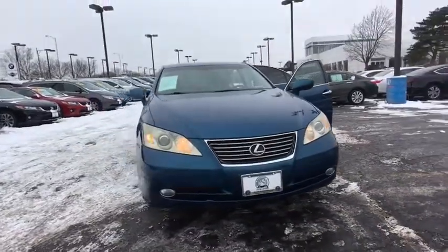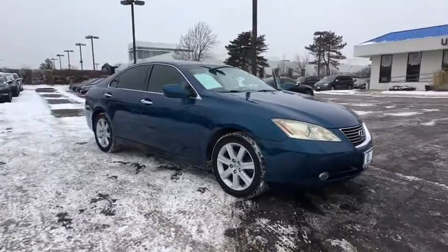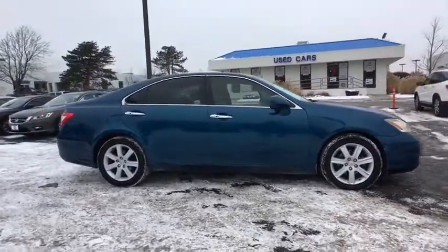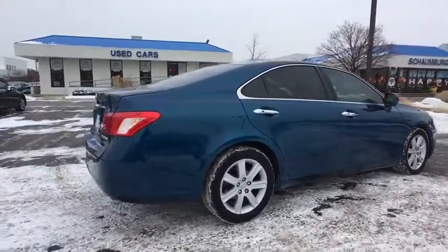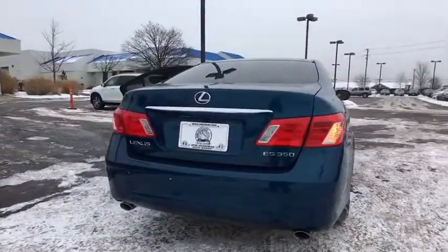The 2007 Lexus ES. Lexus has sold the ES family of vehicles since 1989 as its mid-sized luxury sedan line. The ES series has become the best-selling sedan for Lexus and is known for its emphasis on interior amenities. Here are some of this vehicle's great options.